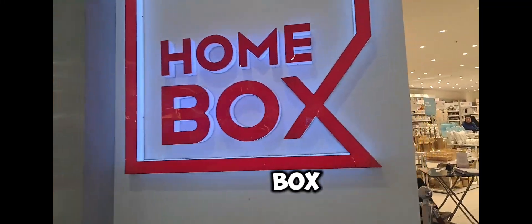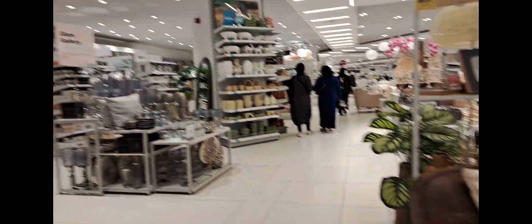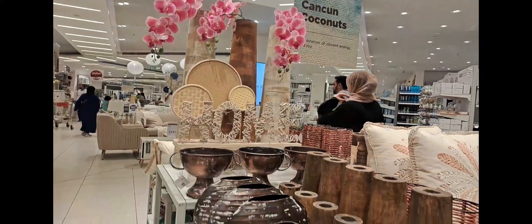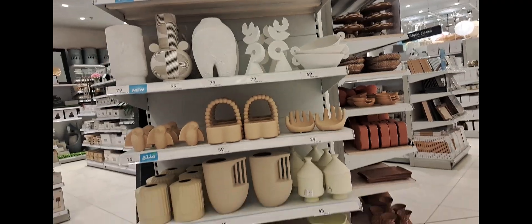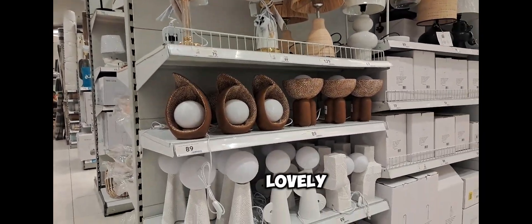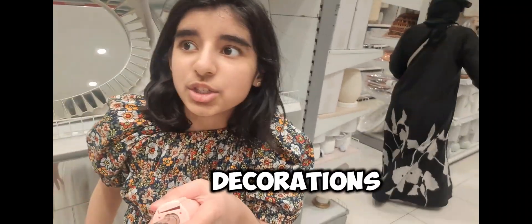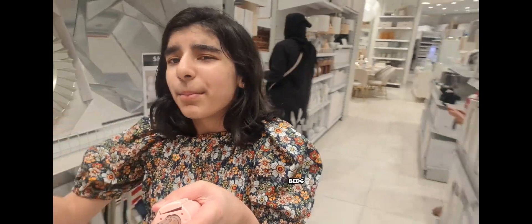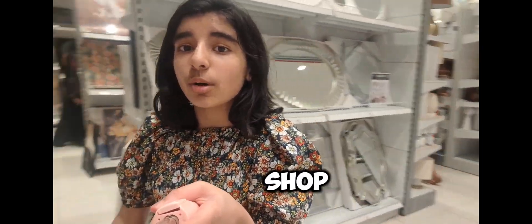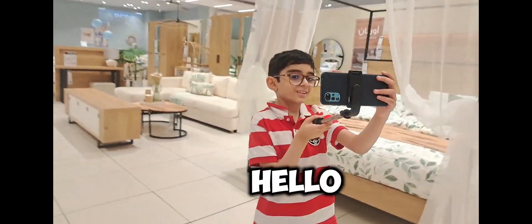Now friends we are at Home Box, let's go inside and see some stuff. These lamps are so lovely! There are a lot of decorations, house stuff, beds and even more things in this shop. I love this shop because it's cool. My mom is also vlogging — hello!